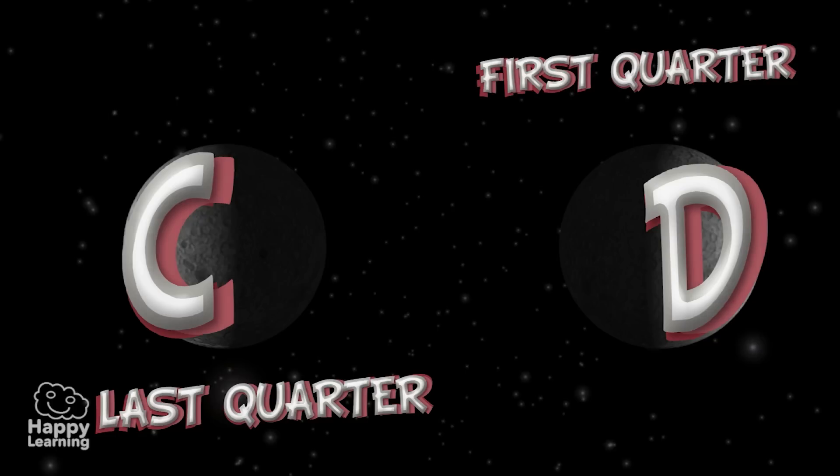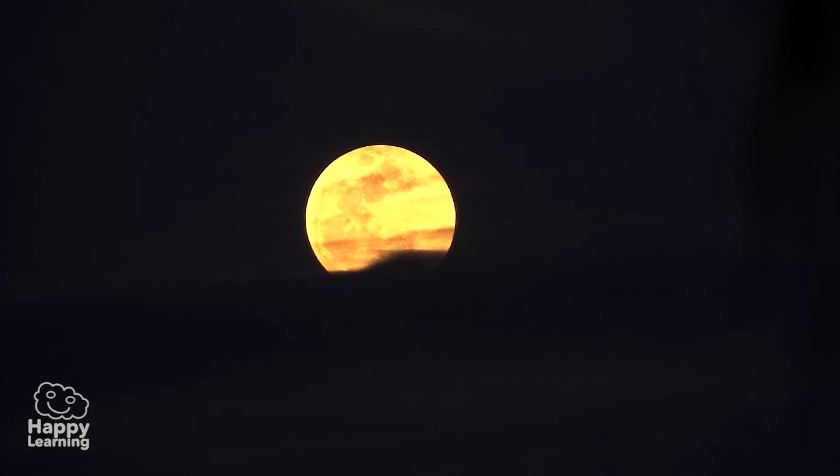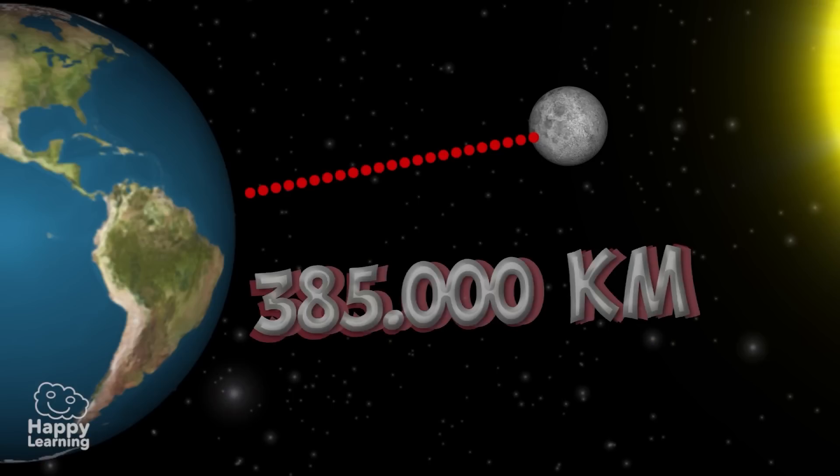So now you know, the Moon has four phases: New Moon, First Quarter, Full Moon, and Last Quarter. Do you know the distance between the Moon and the Earth? Although it looks as if it is not very far away, the Moon is about 385,000 kilometers from the Earth.